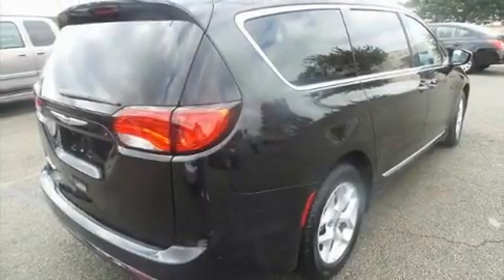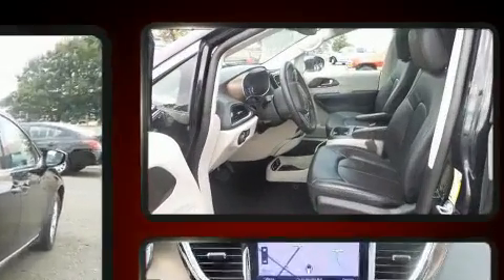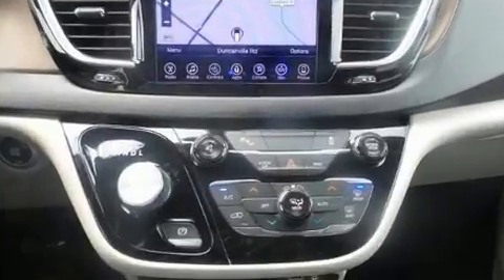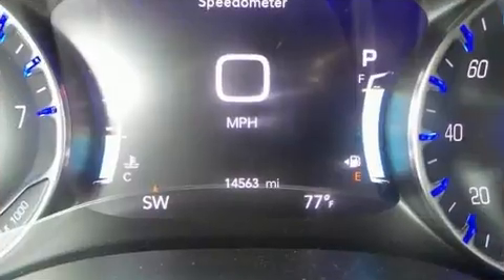You can expect a lot from the 2017 Chrysler Pacifica. Under the hood you'll find a six-cylinder engine with more than 270 horsepower, providing a smooth and predictable driving experience. Chrysler infused the interior with top shelf amenities such as